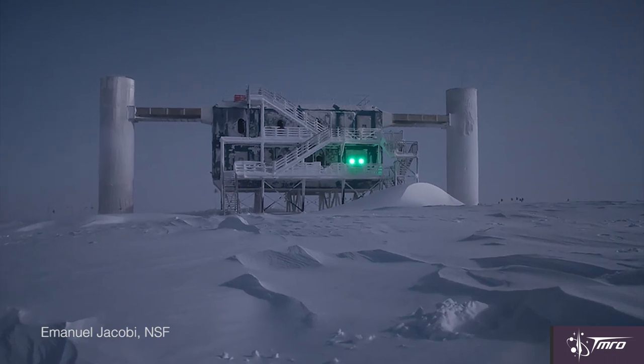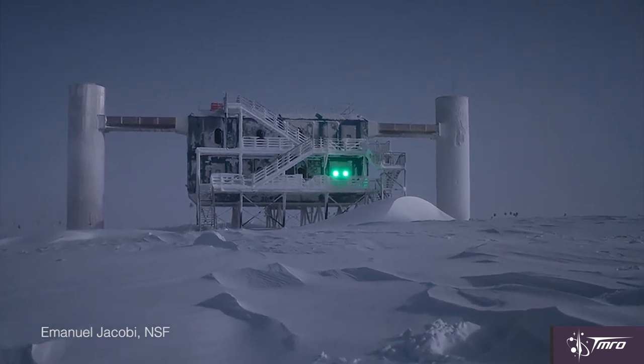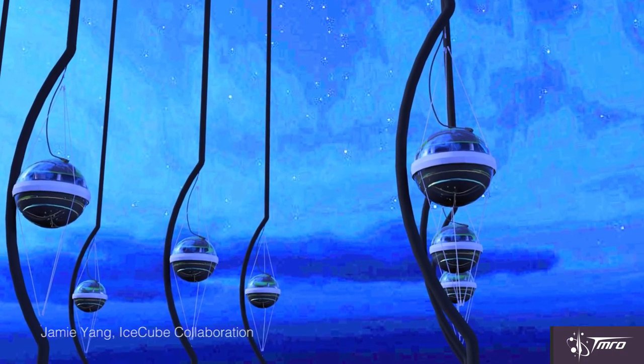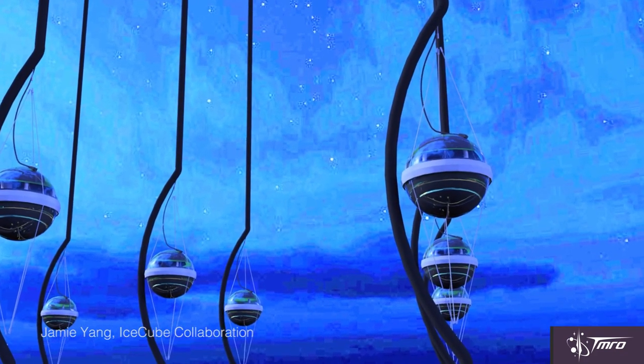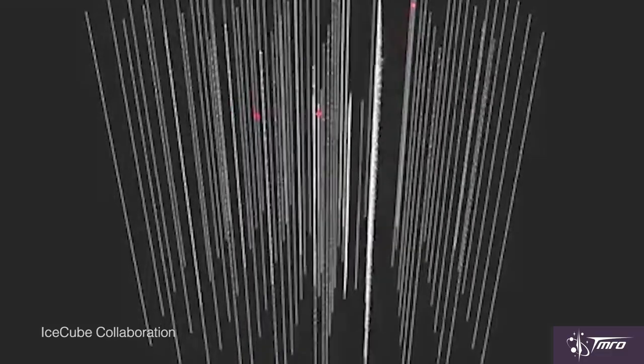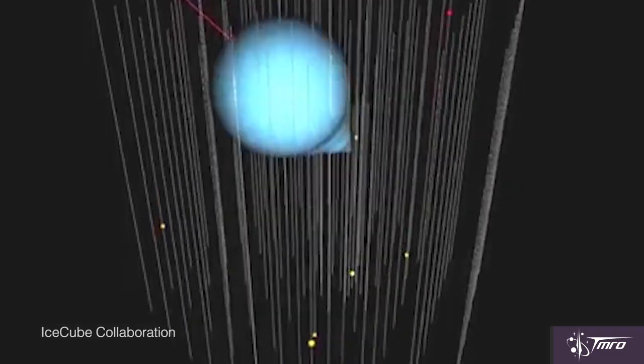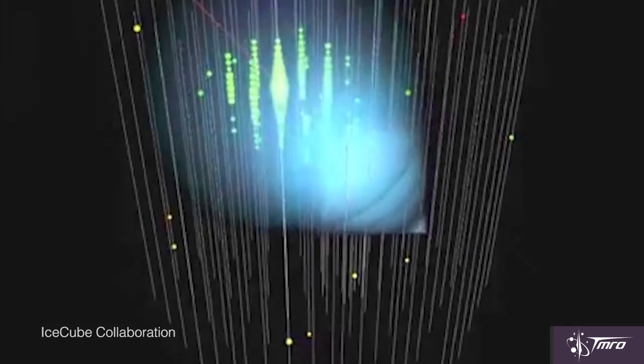The coolest thing that we do with neutrinos is how we sense them here on Earth — not the ones from your bananas and avocados, but the ones from supernovas. There's a really cool observatory in Antarctica called IceCube, located at the South Pole. It has around 5,000 optical sensors suspended in a cubic kilometer of ice, and it uses those sensors to detect neutrinos. When neutrinos interact with ice they produce blue flashes of light, and we can actually measure those flashes to tell if we've seen a neutrino.